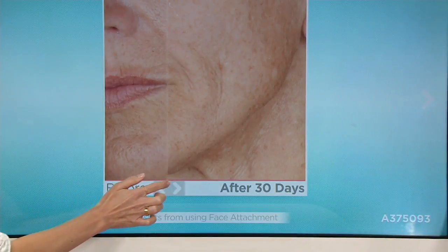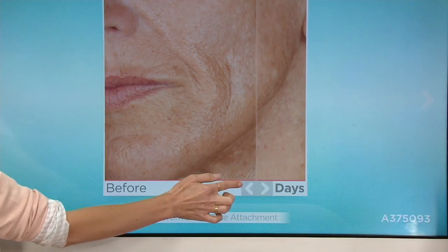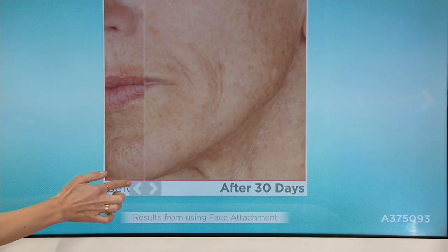We're here to change lives. Makeup optional. It's wild. Gorgeous.